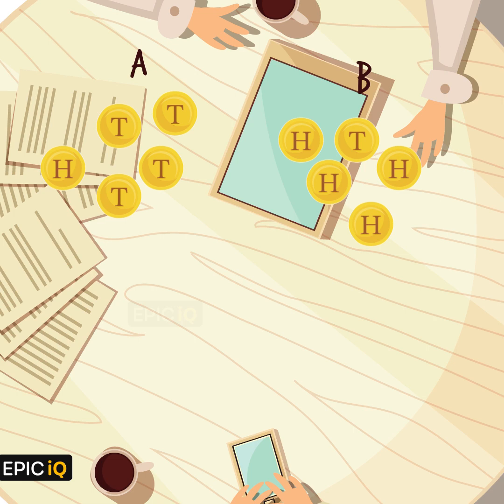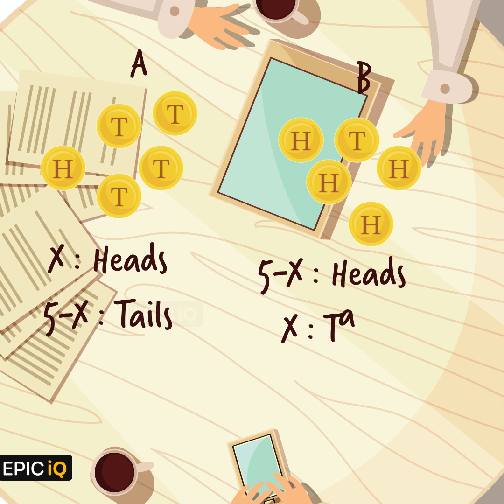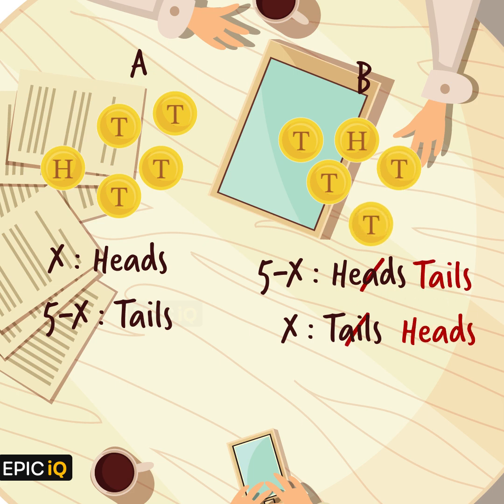Let us generalize a bit. Every time we make 2 groups of 5 coins, if group A has x number of heads, then it would have 5 minus x tails. The other group will now have 5 minus x heads and x number of tails. When we flip the other group, it will now have 5 minus x tails and x number of heads — same as the first group.